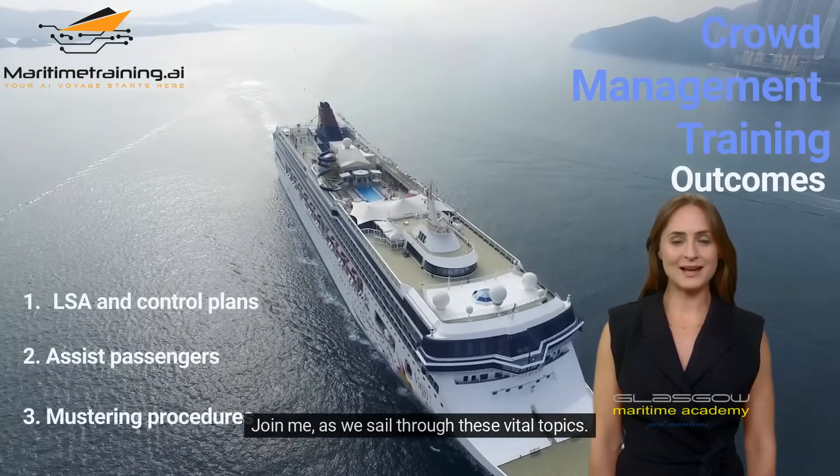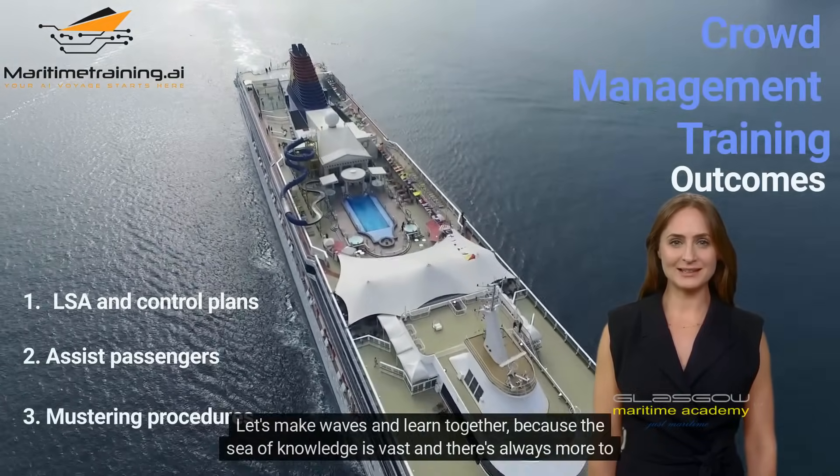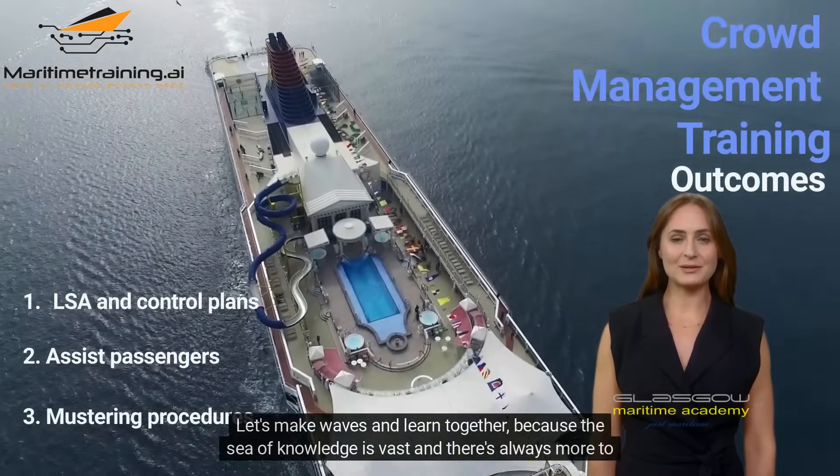Join me as we sail through these vital topics. Let's make waves and learn together, because the sea of knowledge is vast, and there's always more to discover.